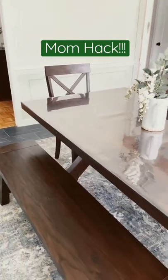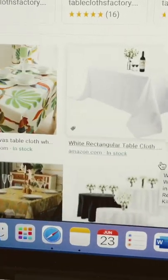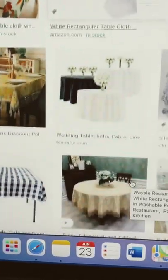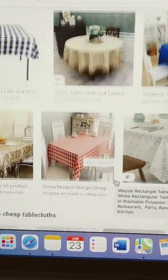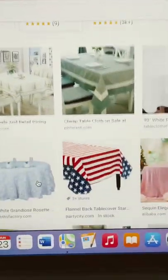Cool mom hack coming through. You won't believe what I put on our dining room table to save us from our messy children. After searching online for tablecloths, I realized there's absolutely nothing cute out there. And let me just be clear, I do not have time to do laundry after these kids every day.